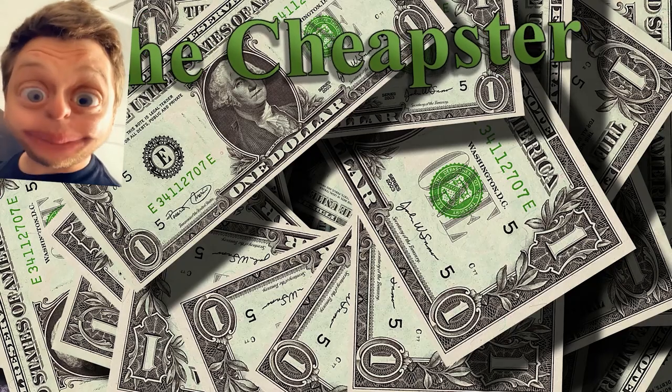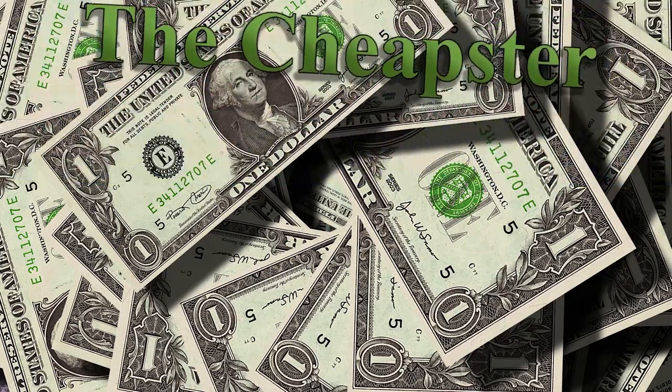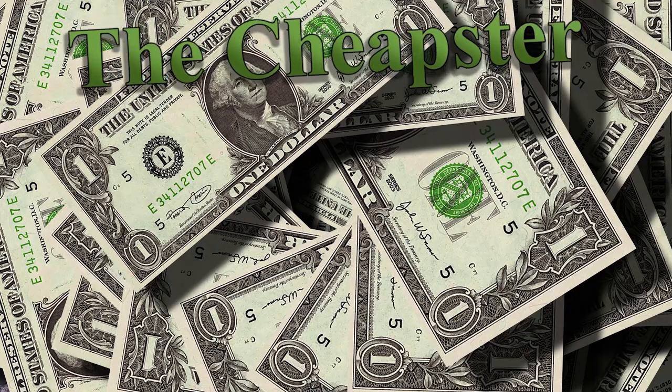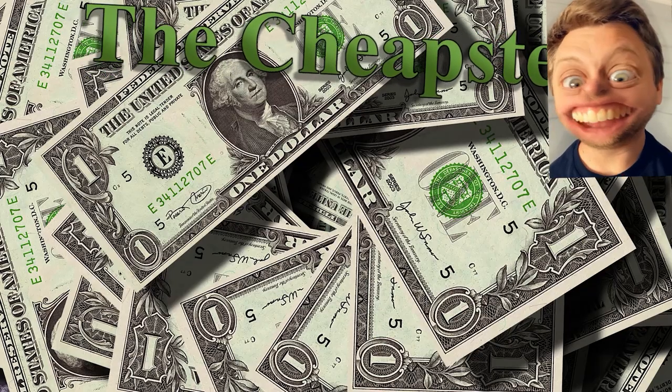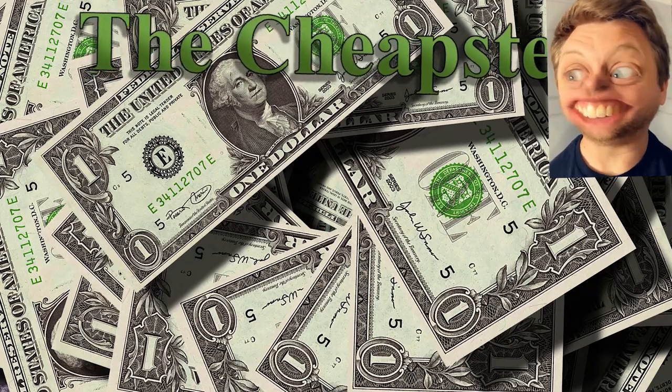Hey, you better be saving that money — don't be spending it now. You're still here watching this? You might as well just subscribe — why would you not at this point?